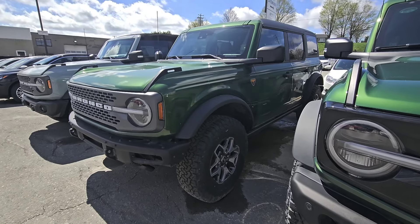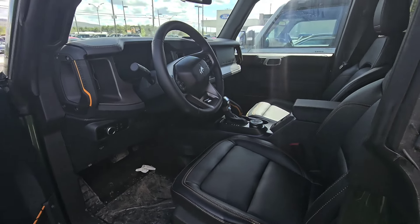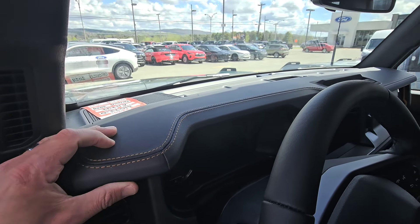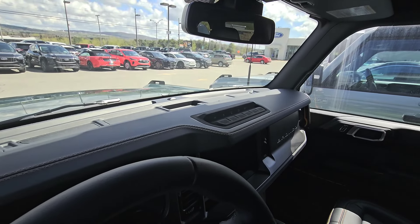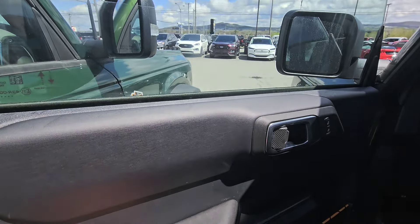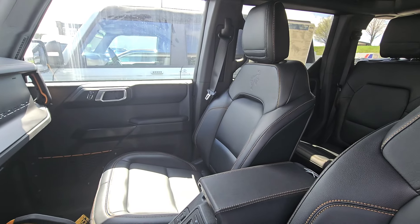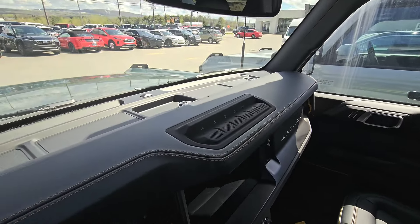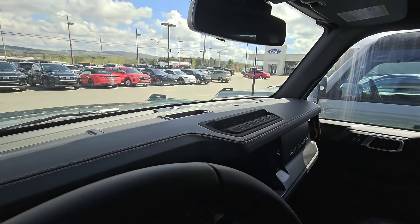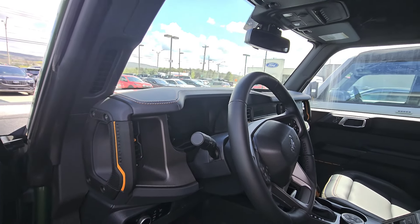Here we have a 2024 Ford Bronco Badlands, and there's something pretty surprising — this is the leather vinyl package at about $2,000. But look at this dash: you've got the stitched dash and either real leather or imitation leather. It looks absolutely fantastic. The padding on the doors is the same. The Badlands still has that fantastic black and orange stitching highlights for the grab handles. I find that pretty impressive — Ford is listening to consumer demand, seeing that the interior was a little too plasticky, and this really helps spruce things up.